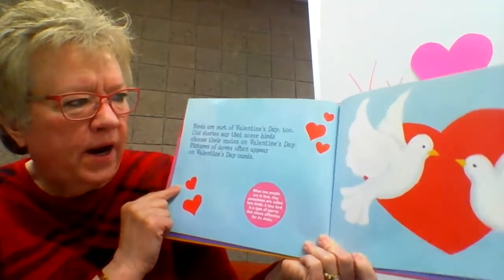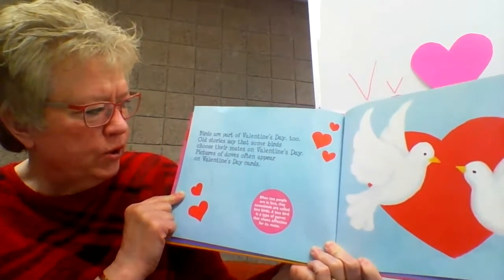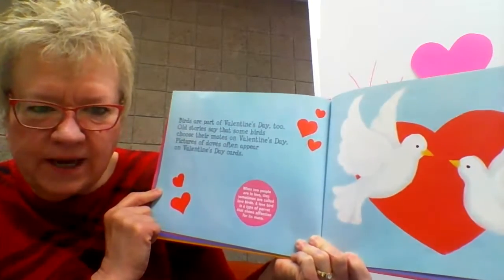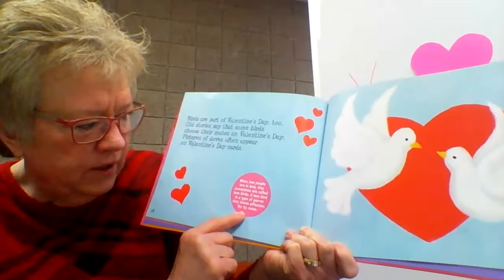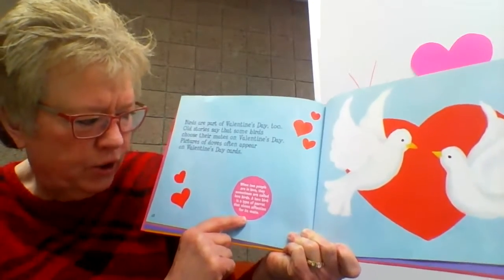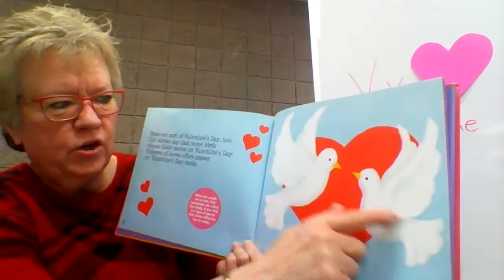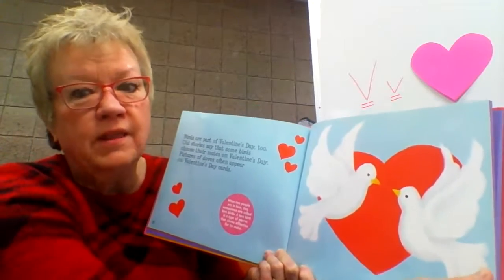Birds are part of Valentine's Day too. Old stories say that some birds choose their mates on Valentine's Day. Pictures of doves often appear on Valentine's Day cards. When two people are in love, they are sometimes called lovebirds. A lovebird is a type of parrot that shows affection for its mate. So these are doves, and people who fall in love are sometimes called lovebirds.